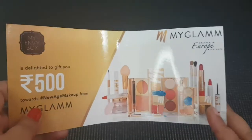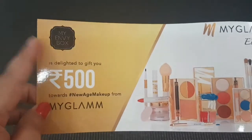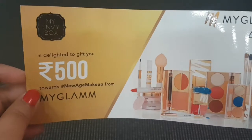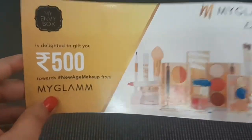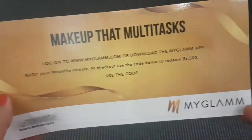Hey guys, welcome back to my channel! Today I really want to talk about this MyGlam voucher of ₹500 that we got in my Envy Box for the month of October. I saw the sneak peek of the box for the month of November and I could see this MyGlam voucher again, so I thought why not do a video about it.